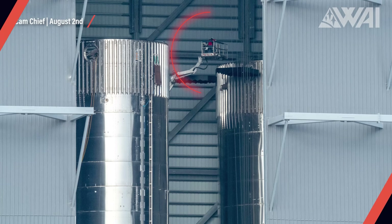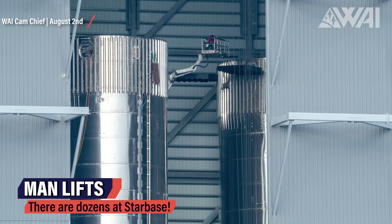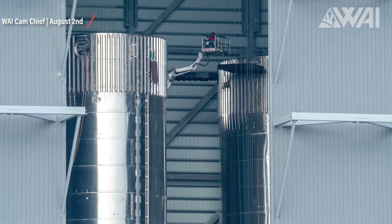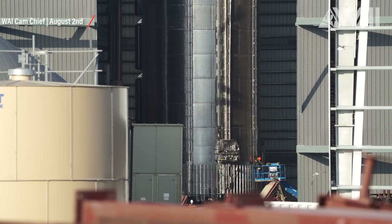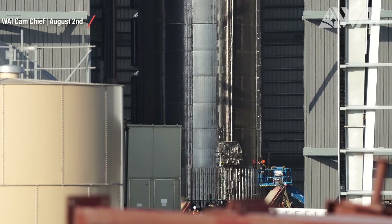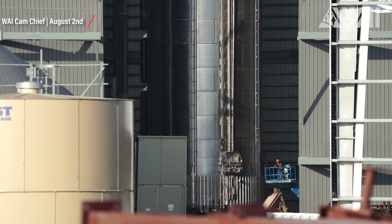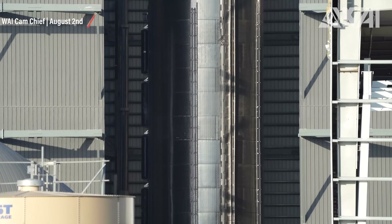The platforms will give SpaceX workers solid ground to stand on when working on Starship and Super Heavy boosters. The same platforms have been used inside NASA's VAB at Kennedy Space Center for decades. Here you can see a picture of SLS inside one of the VAB bays surrounded by the same platforms. This way, any part of the outside can be reached without using man lifts or boom lifts. Even though we got used to them, they are not an optimal solution. Even reaching the bottommost segment can be problematic when working on a 69-meter tall orbital booster, and when looking further up, the problem becomes even more apparent.